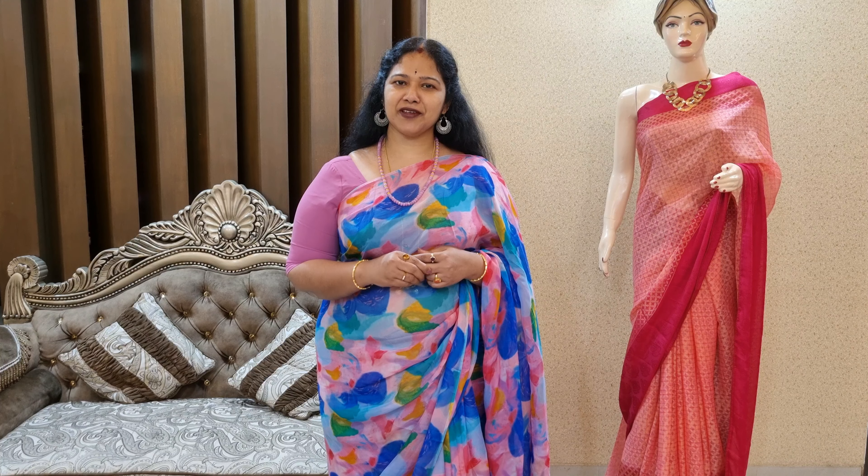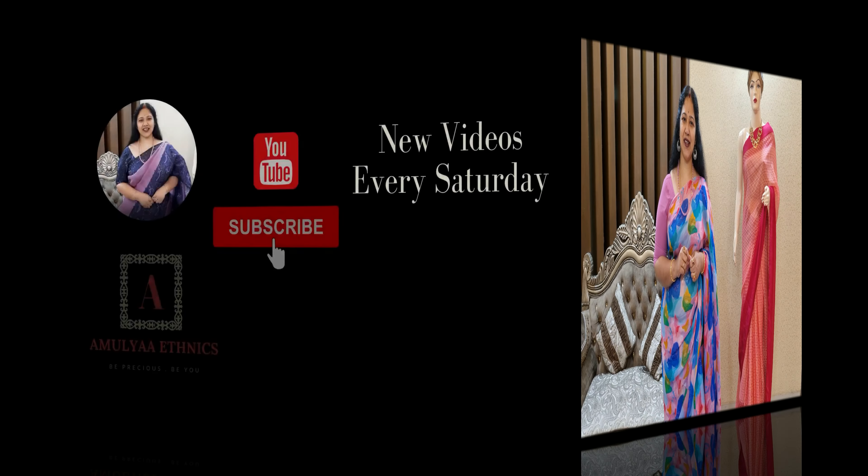Din code GT13, price 1050. This saree is a normal wash saree — very good fabric. If you want to order, contact us on Facebook, Instagram, or WhatsApp. Send the saree screenshot or the saree code and place your order. If you liked this video, please like, share and subscribe. Stay tuned for more updates.